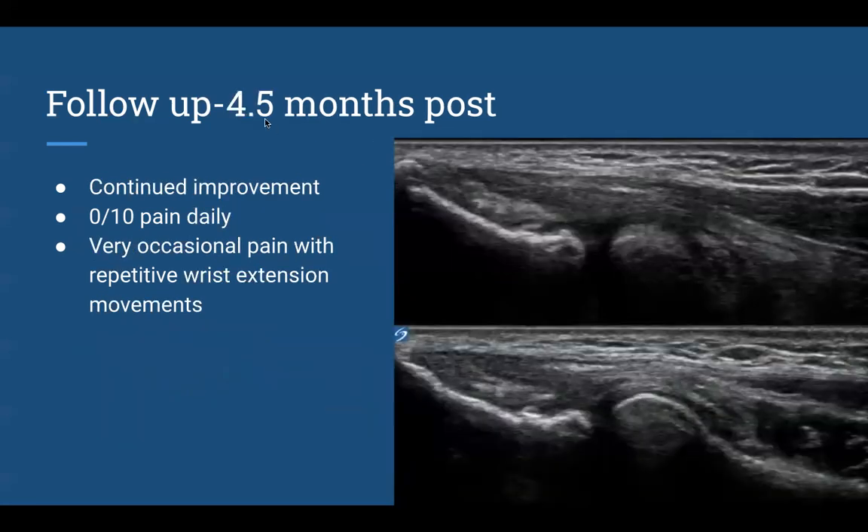Another month and a half after that — 4.5 months post treatment — the patient had improved even more over the last six weeks: zero daily pain, very occasional pain with repetitive wrist extension. When we looked with ultrasound, the adipose graft was still persisting and looking a little more like it's transitioning and differentiating into normal tendon. At this follow-up the patient was quite ecstatic. I didn't quite realize how important using his wrist was to his job and his livelihood — he said we really changed his life and saved his occupation and his dream of being a winemaker.